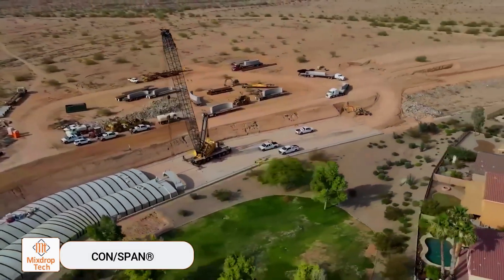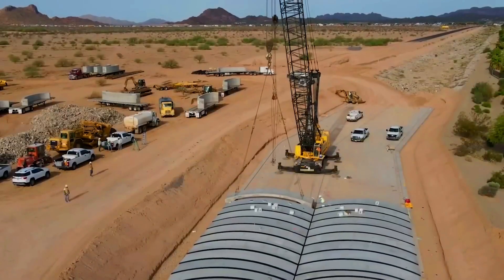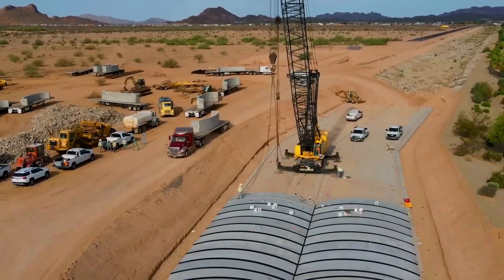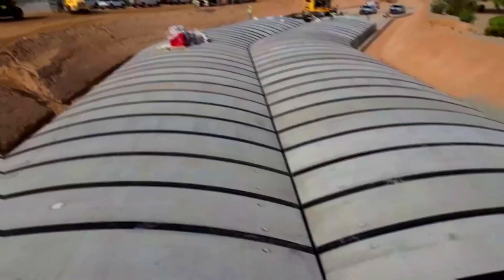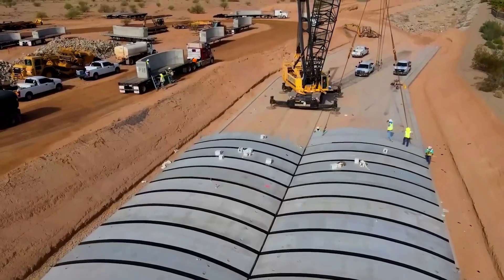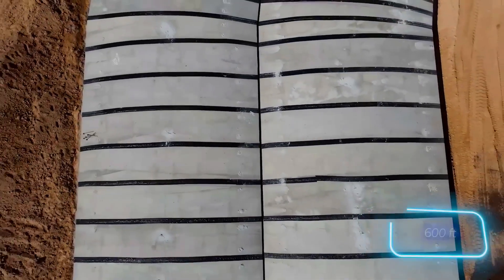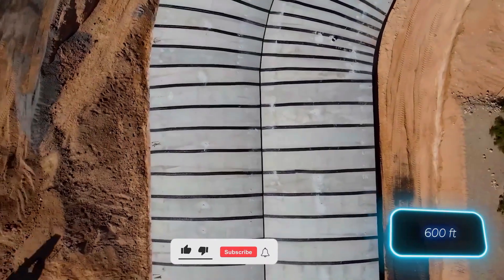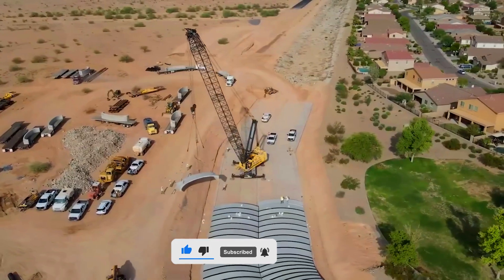Let's turn our attention to the United States, specifically the state of Arizona. There's a lot of activity happening on Magma Road, where a major transportation upgrade is underway. The project includes improvements like solar-powered lighting, a traffic circle, and a prefabricated culvert system. Workers are installing prefabricated arches to cover a 183-meter-long canal that curves along its path.